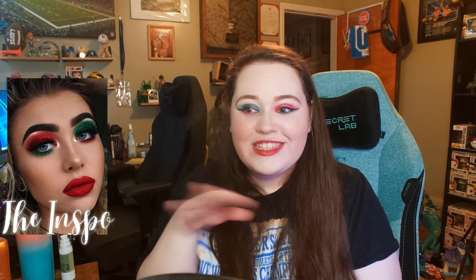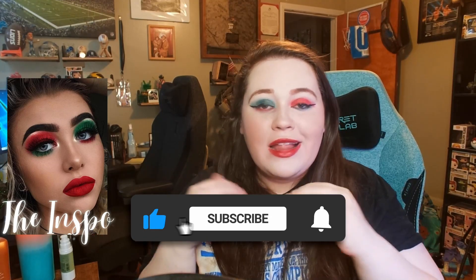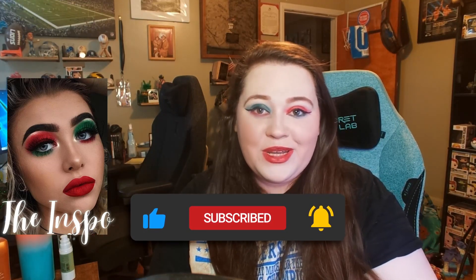And there we have it, she is done! I am obsessed with this makeup look — it's fun, it's festive, it's really easy to do. I'm knocking over brushes on my table, but what do you guys think? Let me know in the comments below, and if you like this video don't forget to like it and subscribe to my channel so I can bring you more content.